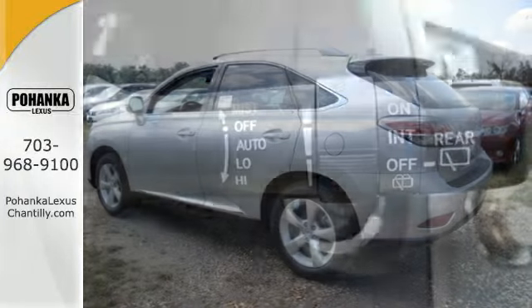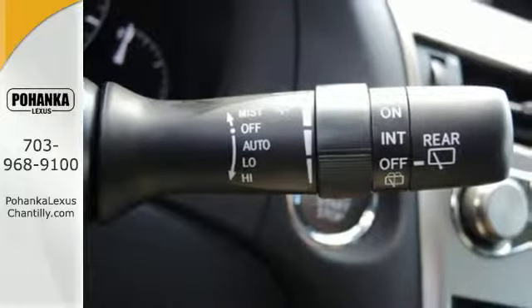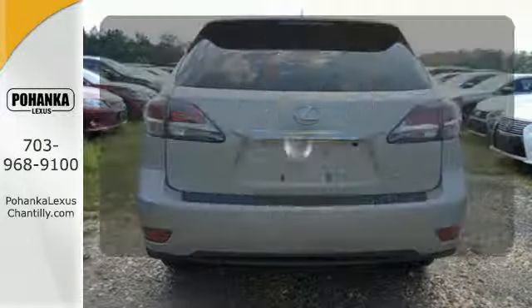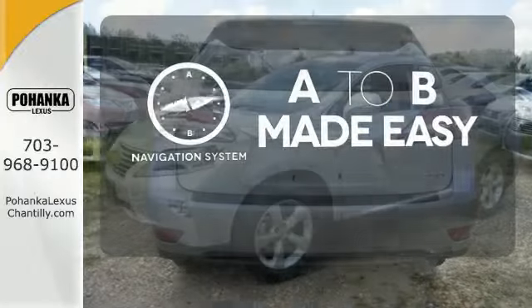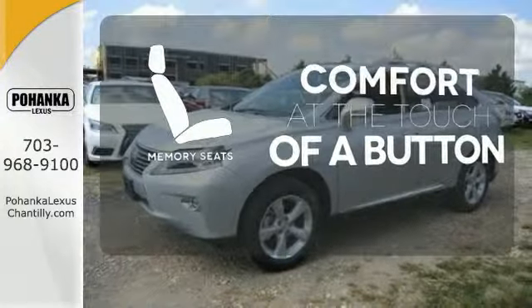The interior is designed to impress with a premium sound system, leather upholstery, and smart technology like HomeLink and Bluetooth. Never feel lost again with the navigation system. Get comfortable with the touch-over button, thanks to the memory seats.